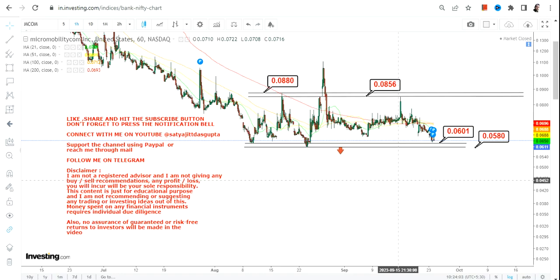Every time it hits the rock bottom support level between 0.058 and 0.060. So number one: stay out of it. Number two: if you have already taken a position, make sure the stock does not go below 0.058, otherwise the downside will resume again, and that's going to be the biggest risk. Please make sure you already have a plan in place.